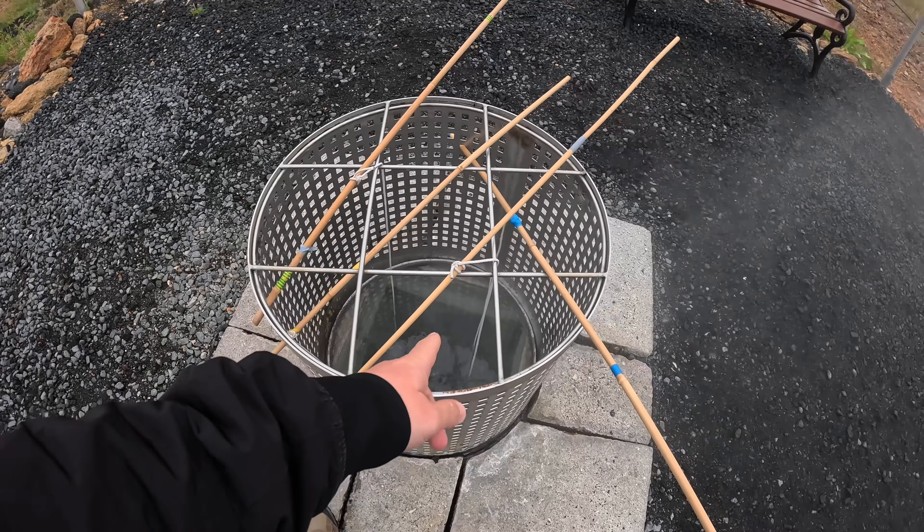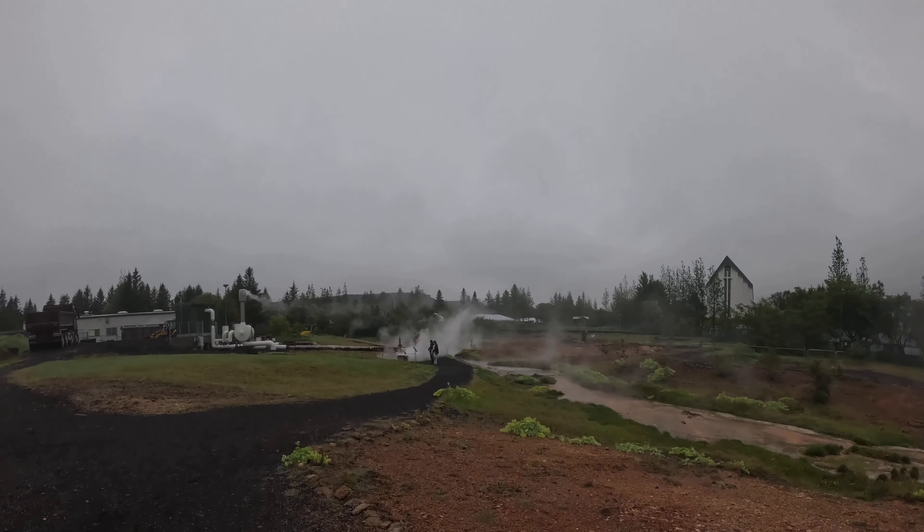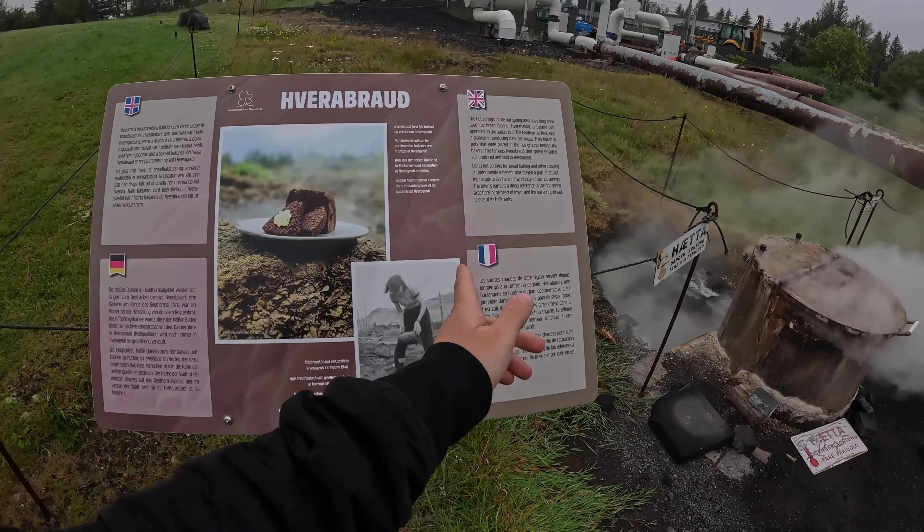The eggs are boiling at 18 to 19 minutes and it takes 10 to 12 minutes. All the water in the park is around 100 degrees, so you shouldn't touch it. In most places they advise you to stay on the path. They are not just making eggs here — they can also bake bread.